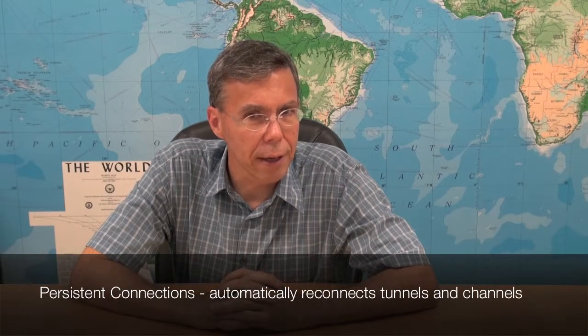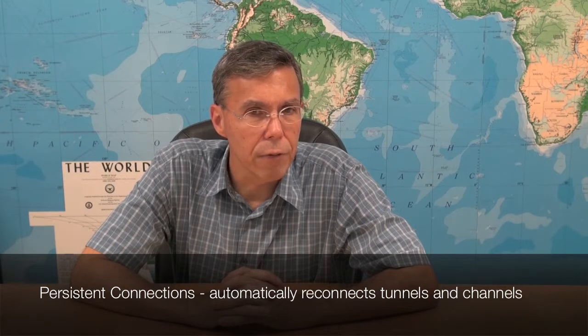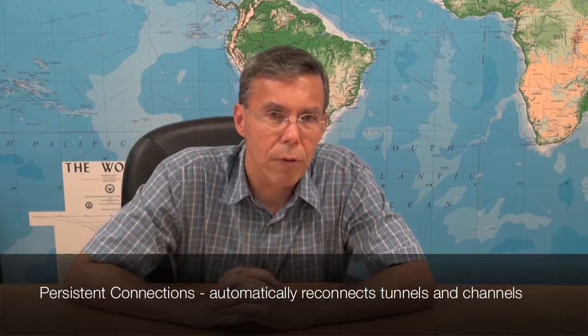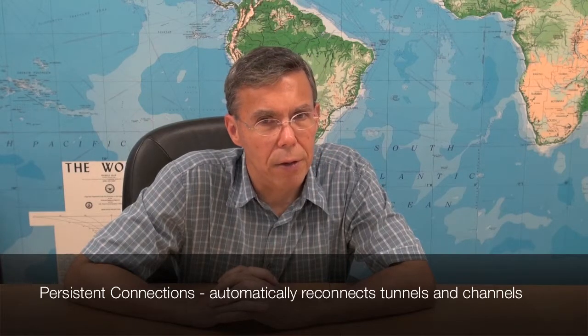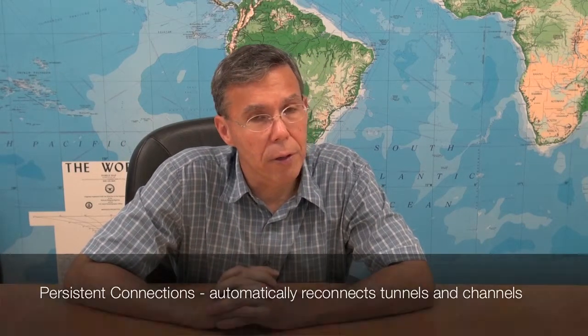You set it and forget it. The Georgia Softworks Business Tunnel offers persistent connections. In the event of dropped connections, the Georgia Softworks Business Tunnel automatically reconnects tunnels and channels, often transparent to the user. Since the Georgia Softworks Business Tunnel runs as a service, it is able to monitor connections and reestablish them if they drop.